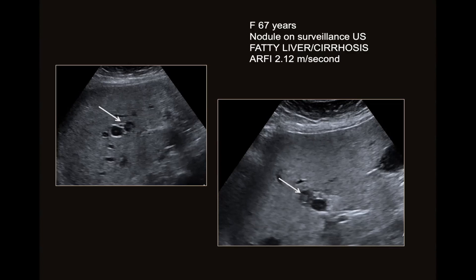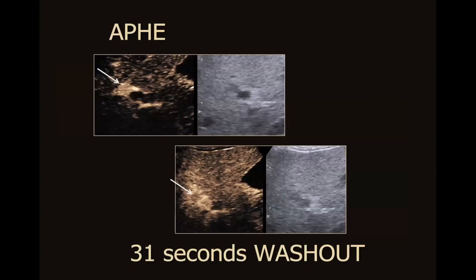The arrows are pointing to this small nodule in this patient's liver. It's completely non-specific on the baseline scan. When we do contrast-enhanced ultrasound — which I've included as still images for clarity — you can see that at the peak of arterial enhancement, this nodule shows AFI.